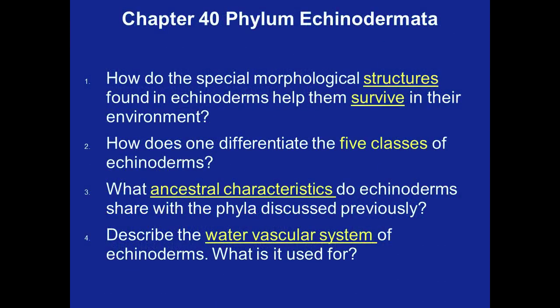During your study of chapter 40, the phylum Echinodermata, which means spiny skin, there are four questions to keep in mind: How did the special morphological structures found in echinoderms help them survive? How does one differentiate the five classes of echinoderms? What ancestral characteristics do echinoderms share with the phyla discussed previously? And describe the water vascular system and what it is used for. The five classes of echinoderms are distinguished primarily by the arrangement of their ossicles, not so much their appearance.